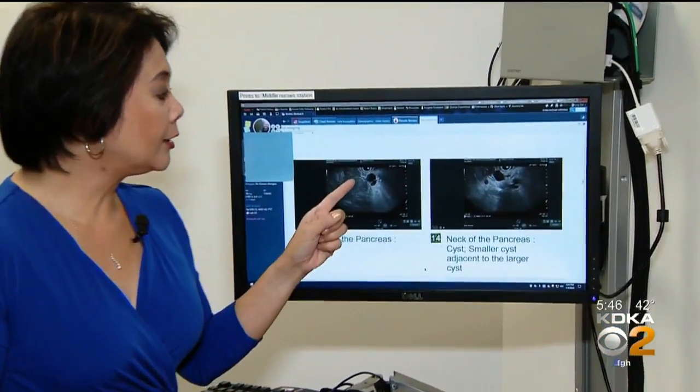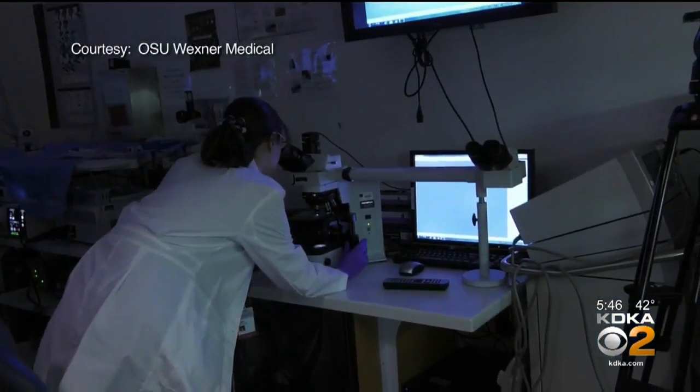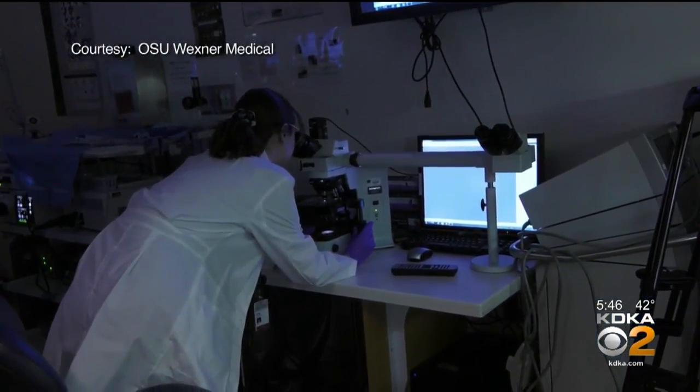That's the idea behind the new test Mike had. Doctors at Ohio State University have trained doctors at eight other major university hospitals, with plans to train at four more centers, using this new technique that looks at the inside of the cyst — a procedure called endomicroscopy.